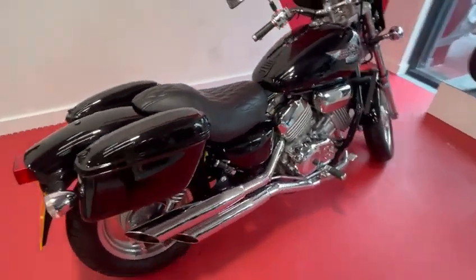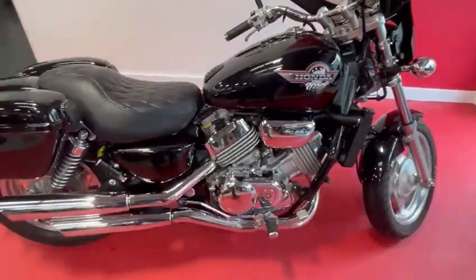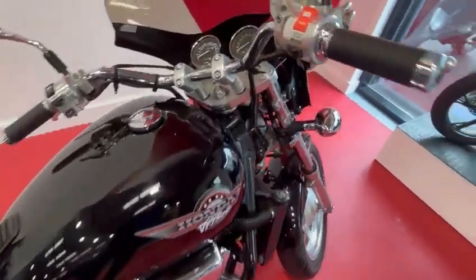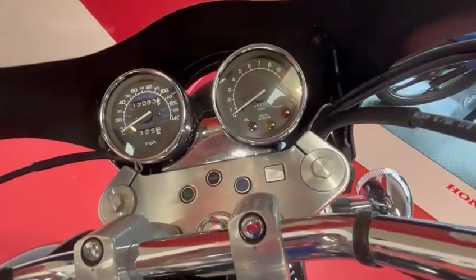No pitting on the wheels, engine casings and exhausts are in excellent condition. The bike has only covered 12,000 miles.